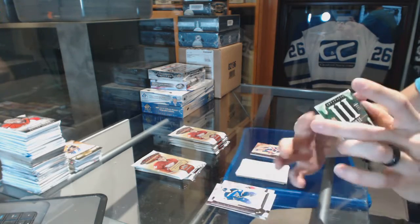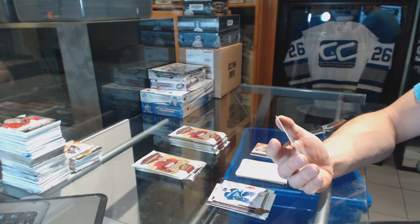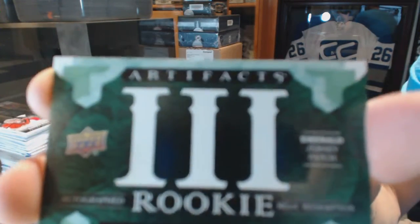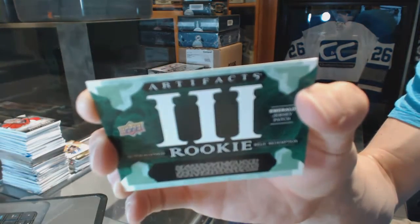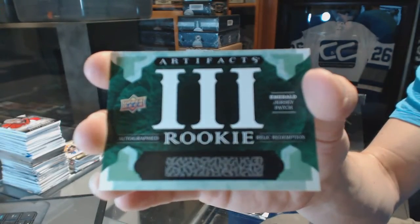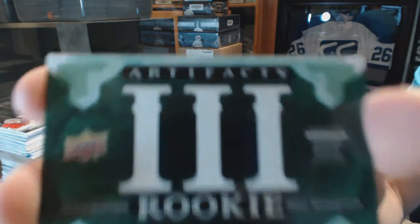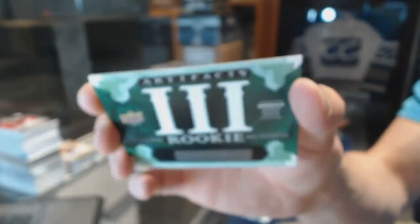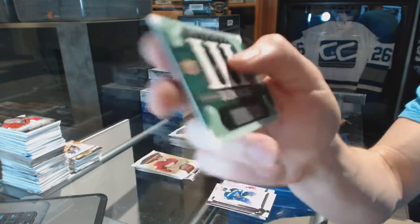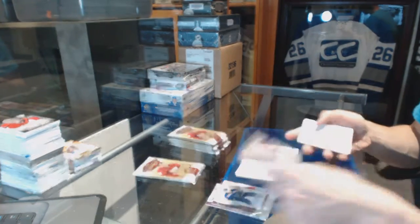We've got an autographed rookie relic redemption emerald jersey and patch. Oh boy. Card number 3. That is going to be a hell of a redemption — autographed emerald jersey and patch rookie redemption, card number 3. So line A: Marner, Puljujärvi, Tkachuk. It's going to be one of the big boys. That's going to be a fun random.